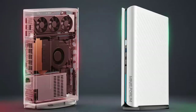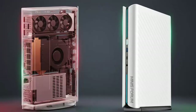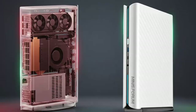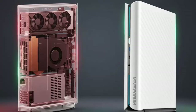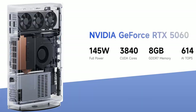Minisforum gives you three performance modes: Office Mode at 60 watts for quiet efficiency, Gaming Mode at 80 watts for balanced performance, and Best Mode at a full 100 watts unleashed for maximum power. Paired with that CPU is a desktop Nvidia GeForce RTX 5060.